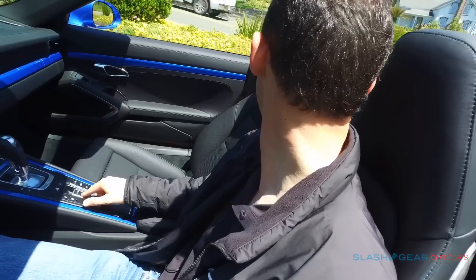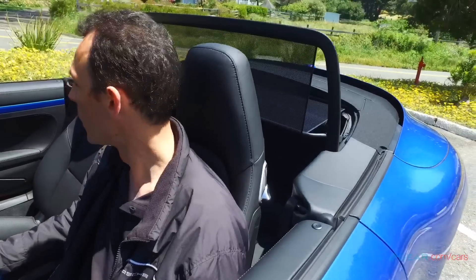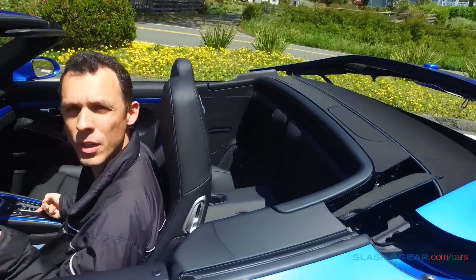The car does have a wind visor which comes in handy on windy days like this when we're seaside or close to the ocean, and then to raise the top just pull that button — you can do this on the fly.